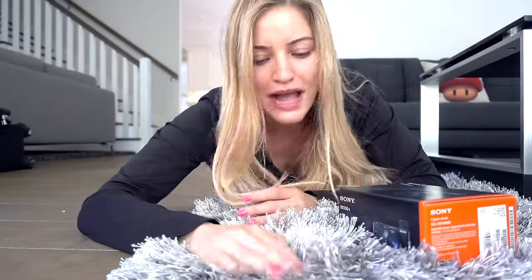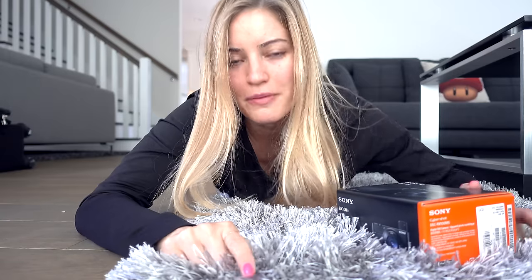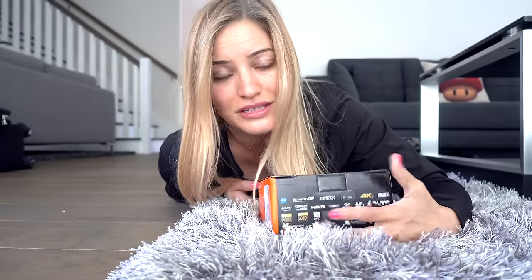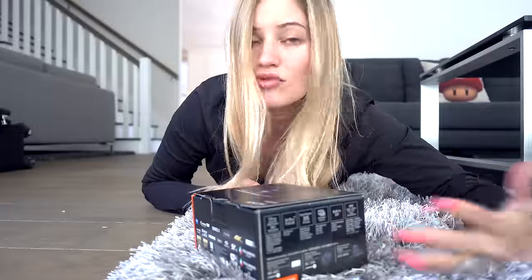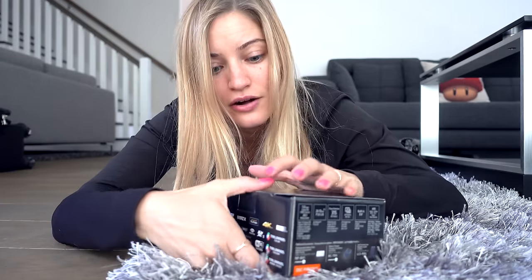I get the question all the time about what vlogging cameras do I use. I will be doing a video very soon about that very topic and I will show you all of the cameras that I use to make my YouTube videos. But the vlogging camera that I use when I'm on the go is mostly this one right here. It's the Sony RX100 Mark V. I guess I'm doing an unboxing of this camera that I'm currently using that's broken, so hopefully the audio is okay.